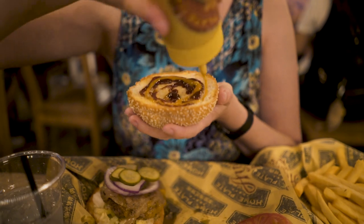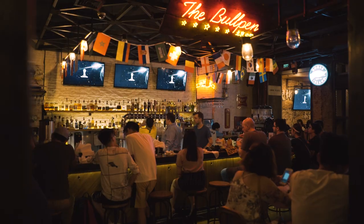After a day spent soaking up the sun, head into Sanlitun for a refreshing craft beer and burger and rub shoulders with the many expats that call Beijing home.